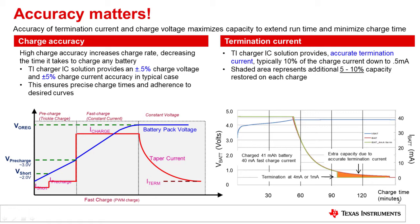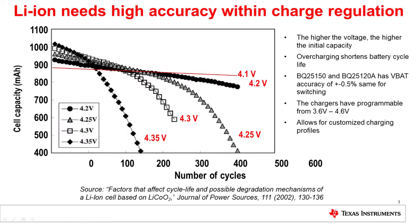This is using the BQ25100, which is one of our smallest chargers with one of the highest accuracies. The previous two graphs showcase the need for accurate charging in a single instance of battery charging. This graph here showcases the need for it across the entire battery lifetime.